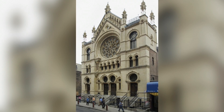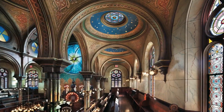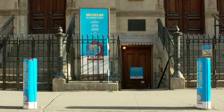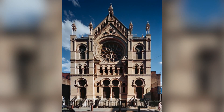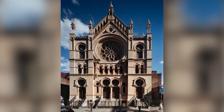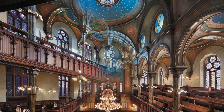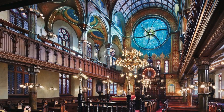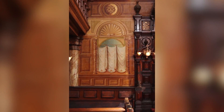Built 130 years ago during the heyday of Jewish immigration, it went through a period of decline, restoration, and rebirth as the Museum at Eldridge Street. It is the first great house of worship built by Jewish immigrants from Eastern Europe — a city, state, and national historic landmark, important both for its history, its architectural splendor, and its place within the American Jewish immigrant experience.